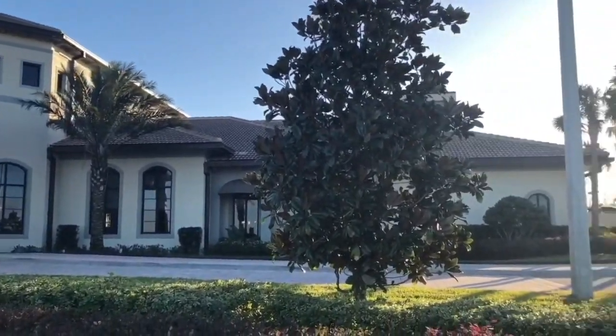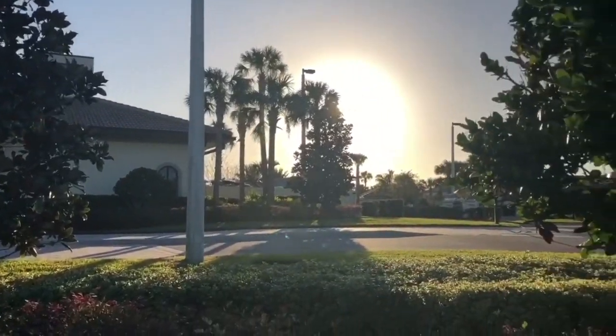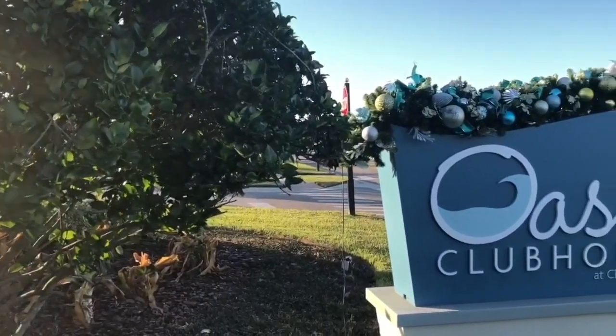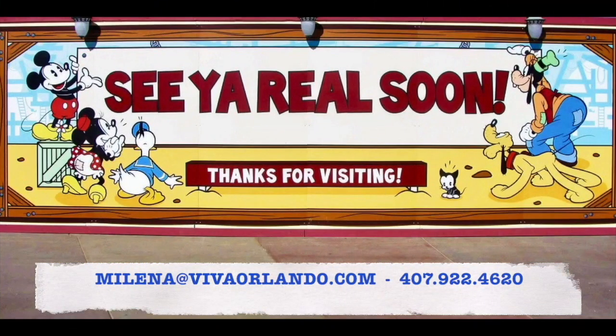When you purchase a home in Champion's Gate, all of these amenities are available for you. If you want to learn more about this community or any Orlando Resort community, contact Viva Orlando today!